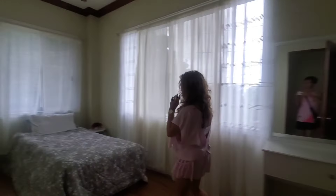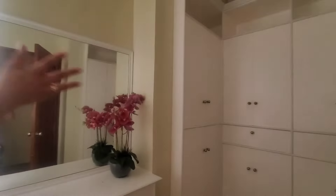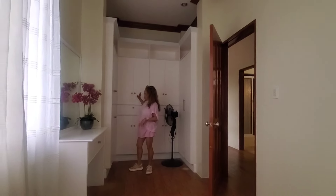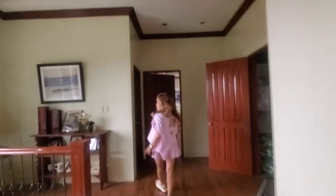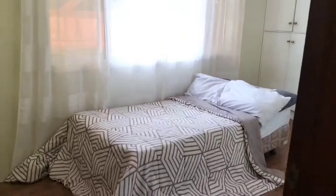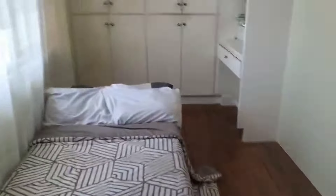Here is the third bedroom — it's a big room with tons of closet space so you will never run out of room for your clothes and shoes. It has a nice big window, and there's also a vanity and dresser. It's a really nice room.